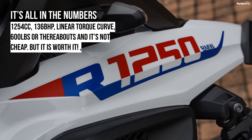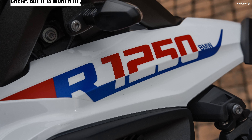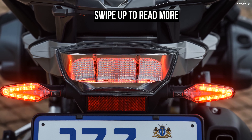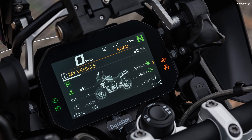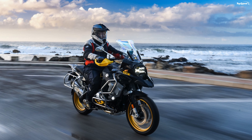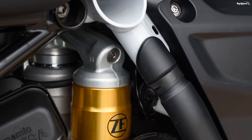As before, there are two GS models — the standard GS and the GS Adventure. If the GS is big, then the GS Adventure is gargantuan, with its 7.9-gallon petrol tank and imposing height and bulk. It still amazes me that Harley-Davidson has stolen a march on BMW and KTM with the self-lowering suspension on the new Pan America.